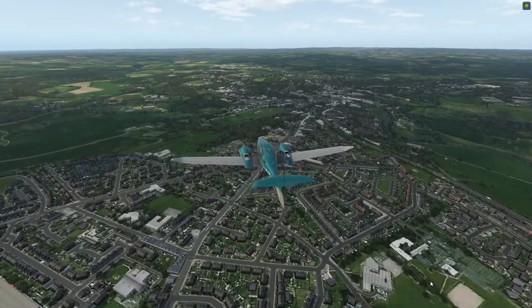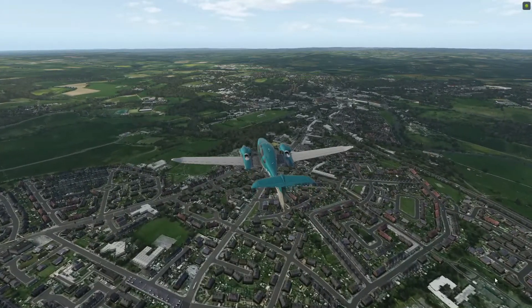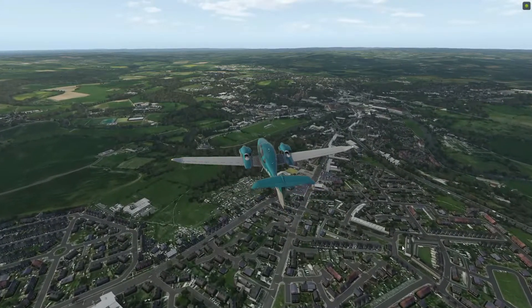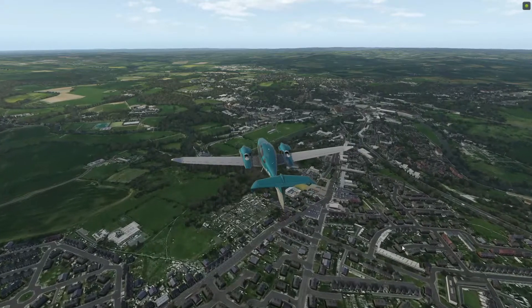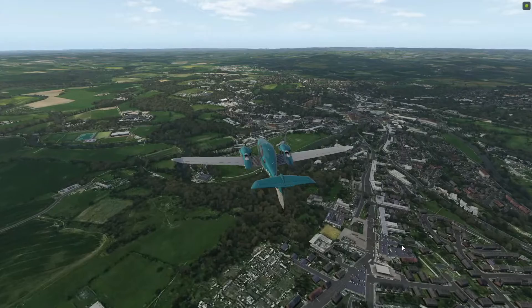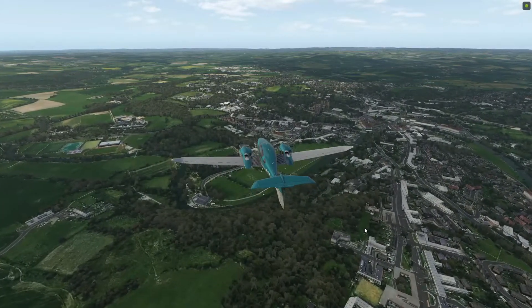The scenery being produced by Orbx True Earth looks absolutely gorgeous and very real. It is clear to me that Orbx True Earth seems to work a lot better in X-Plane than it does in Prepar3D, because I've uninstalled it in Prepar3D due to the massive hit on graphics performance that I got.